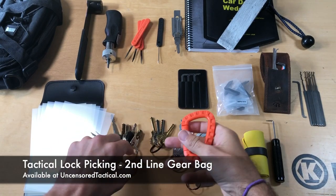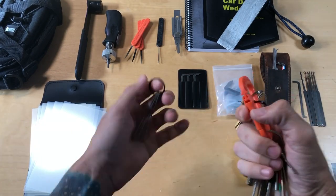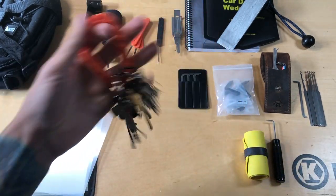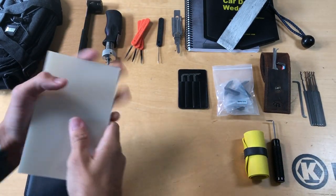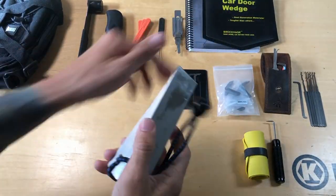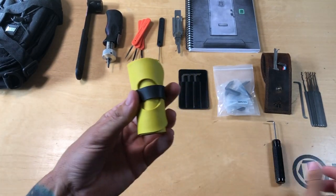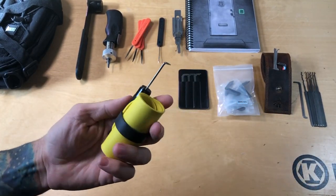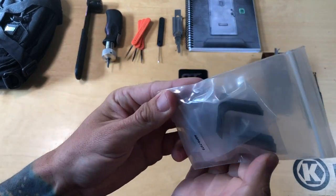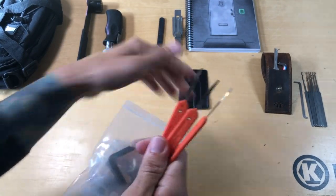Hey friends, we have a really cool product that we just listed in our online store. This is our tactical lockpicking second line gear bag. It comes with all the things that you're going to see in this video, with maybe some slight variation with make and model and color. The way I designed this setup is that I wouldn't feel comfortable going into the field for emergency lockouts without all the items in this tool bag.